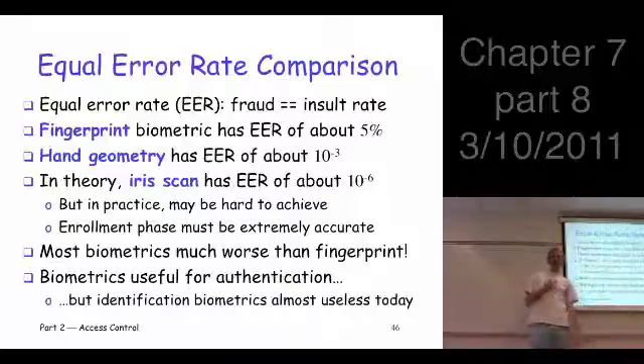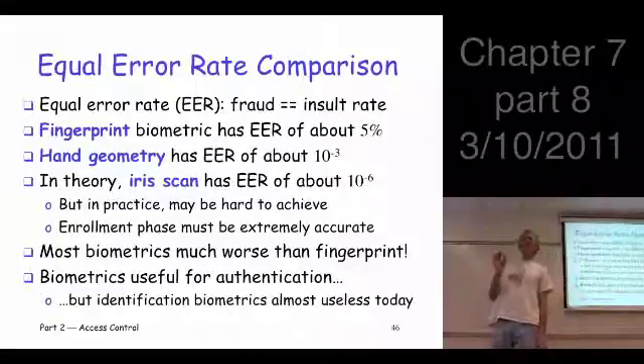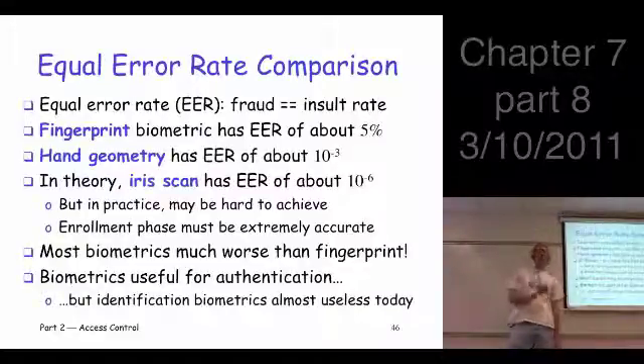Other biometrics that people talk about — most of those are a lot worse than fingerprints. So maybe the bottom line here is: the authentication problem, it's conceivable you could use these biometrics for authentication. But the identification problem is just inherently so much more difficult.